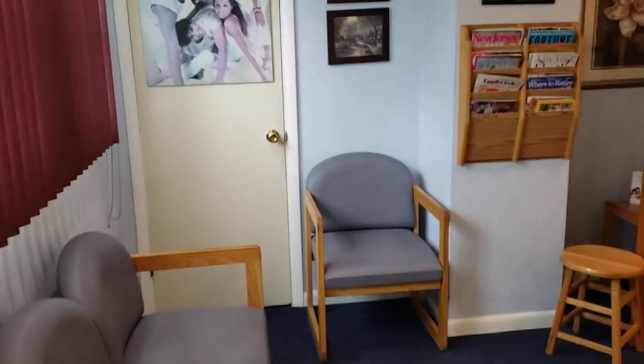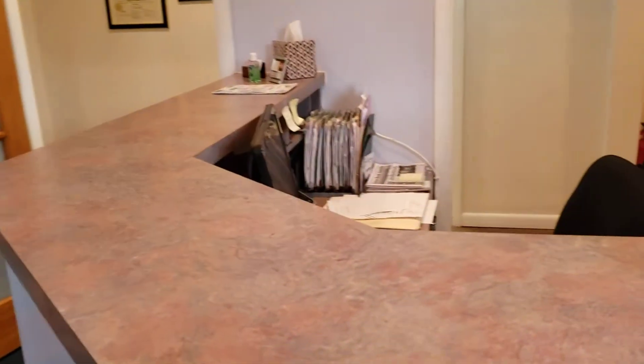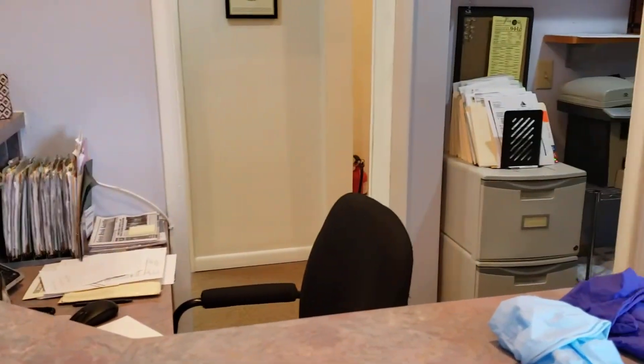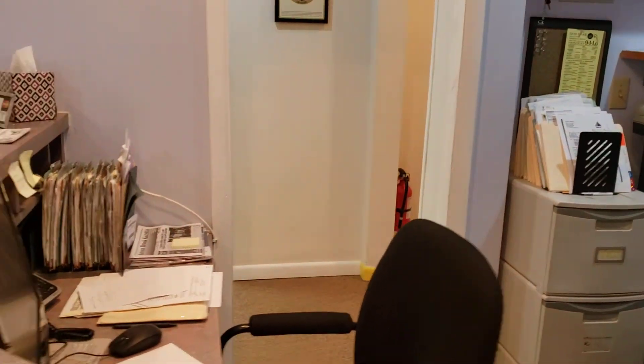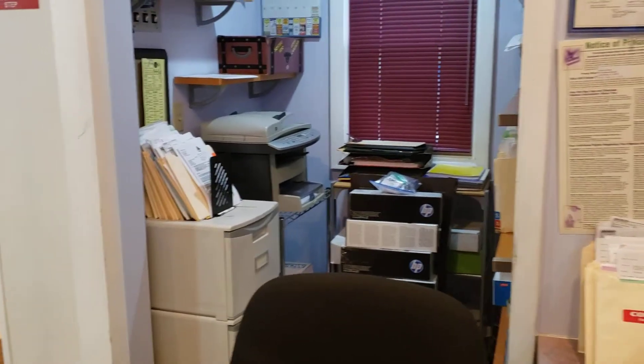As you can see, we are here in the waiting room. It has a nice reception area, and there is tons of good space back there behind the reception.